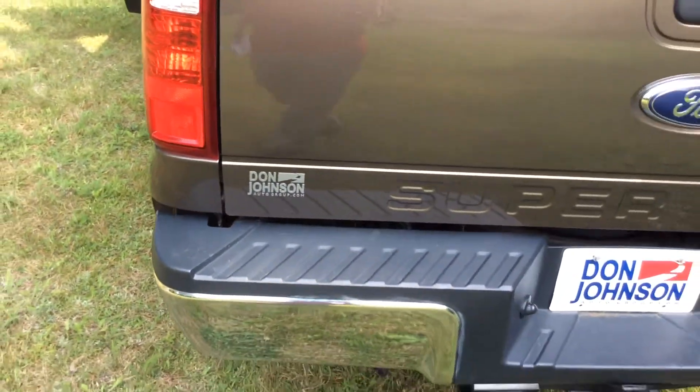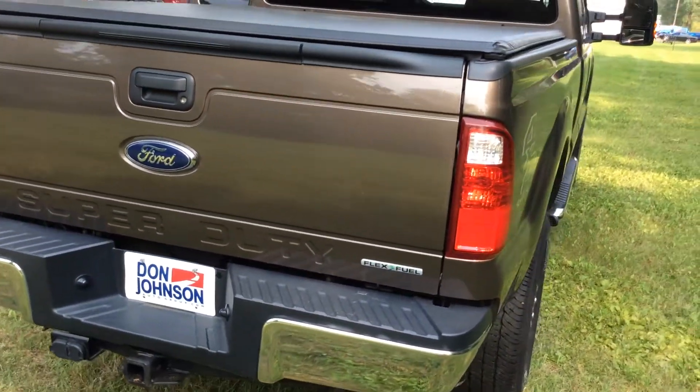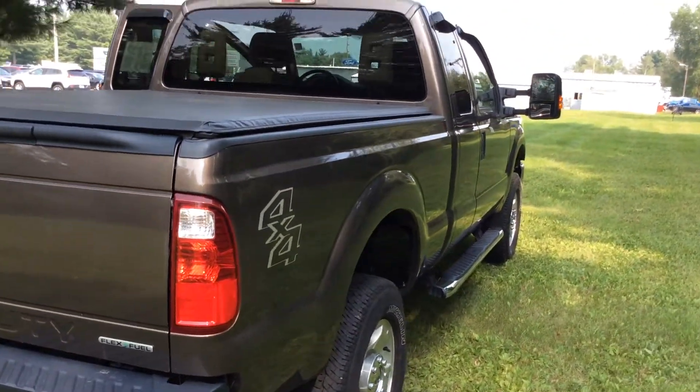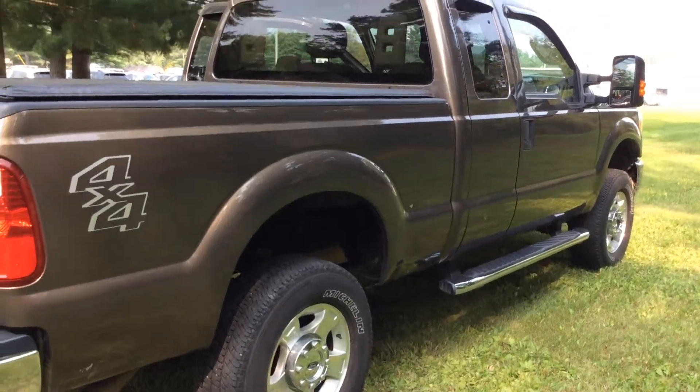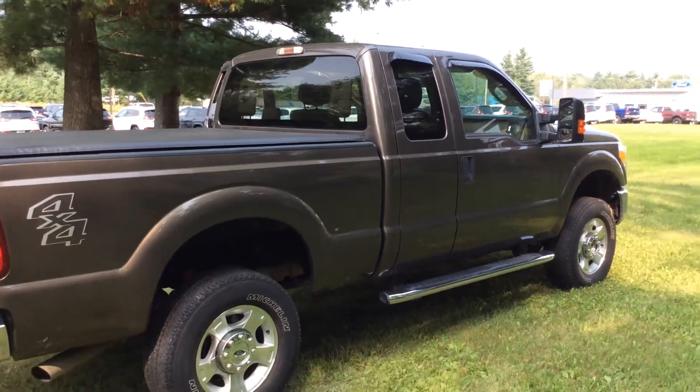If you have any questions on this rig, please give us a holler. My direct line is 715-475-1724. I'd be glad to answer any questions you might have. This is stock number C16-129A.